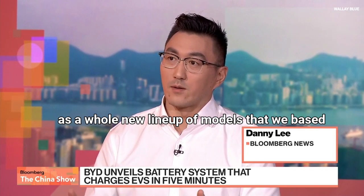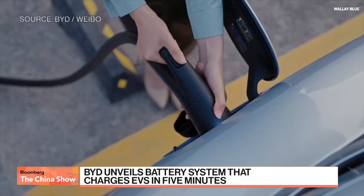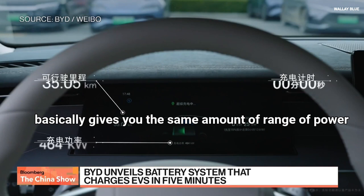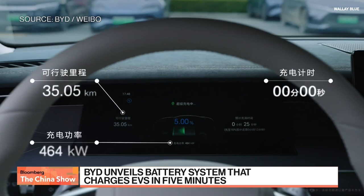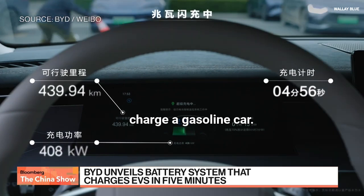A whole new lineup of models based on much more powerful, robust batteries, but critically with super fast charging that basically gives you the same amount of range in five minutes — the same time it takes to charge a gasoline car.